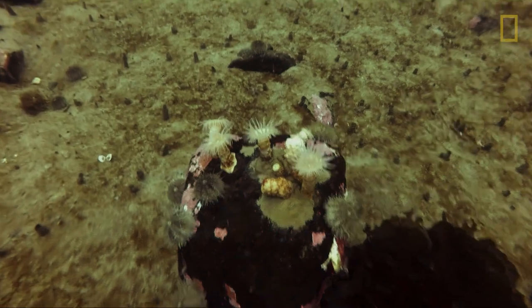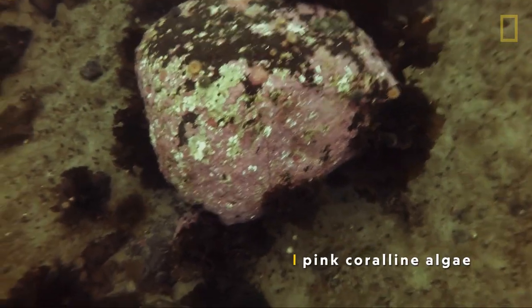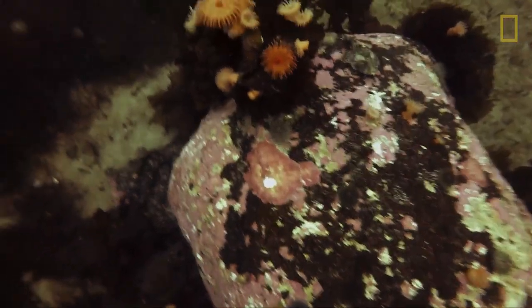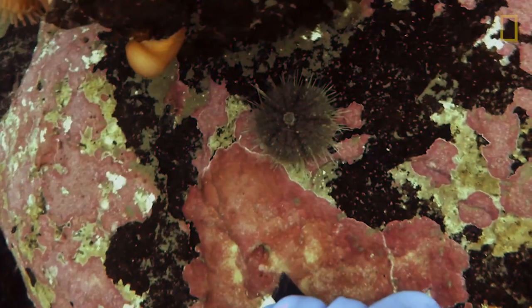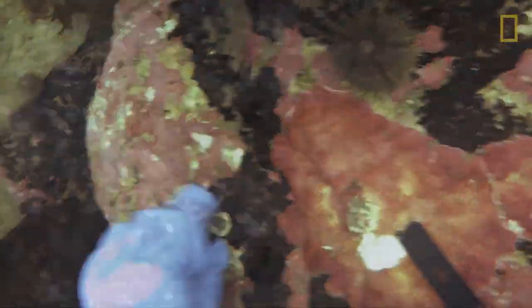Finally, they find just what they're looking for: pink coralline algae. When we're diving underwater, it actually looks like rocks. But we know it's our algae because it has a pink layer of living tissue that's covering the rock, and so we know that that's the algae that we're looking into.